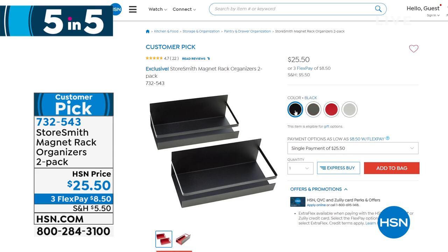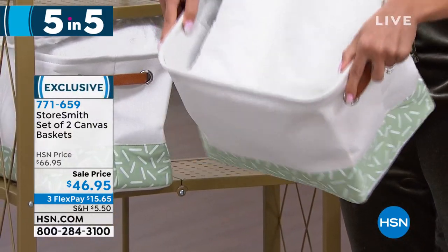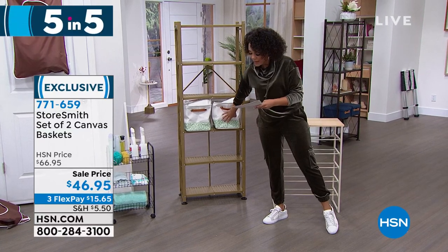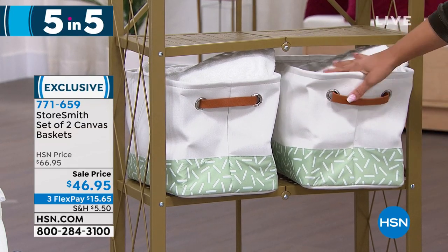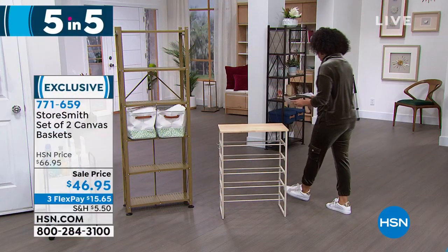Fourth item: canvas baskets — a great way to get organized and store towels, dog toys, sweaters, hats, or laundry supplies. They fit beautifully on the Origami bookshelf coming up. You get two in the pack and choose your color: sage green sparkle, navy stripe, or gray. Nicole uses baskets like these on an Origami rack at home. Item number 771-659 — on sale at 20% off, well under $50. Fifth item coming next: a shoe rack.